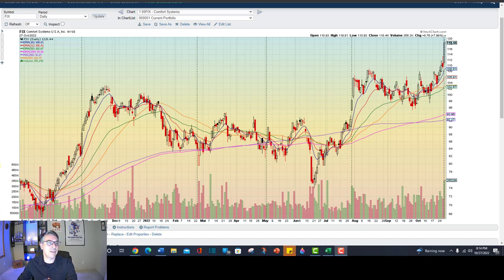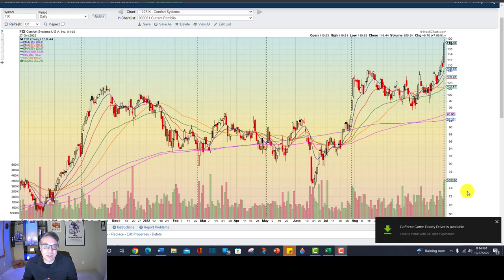If you like the video, please like the video. So this is Fixed Comfort Systems. What the heck is that? We'll get to it in a minute. Now a lot of you guys, you just buy based on the story. You hear the story of Palantir and how great it's going to be, so you buy it.